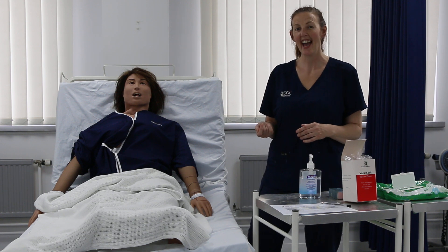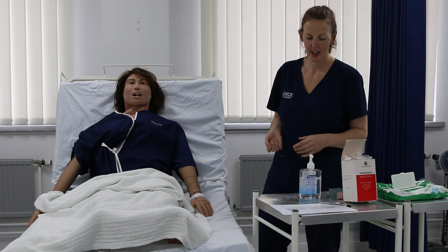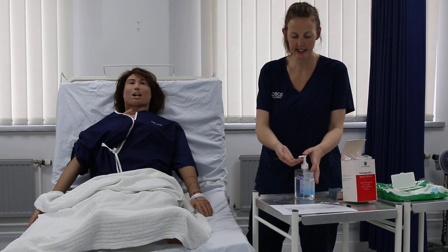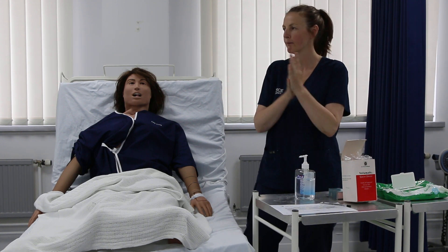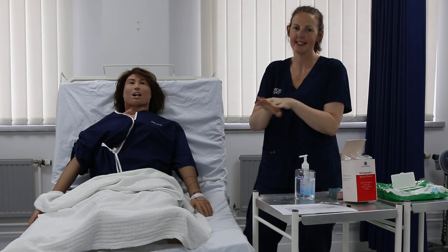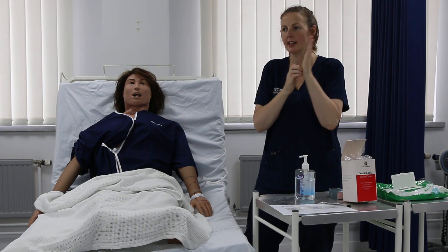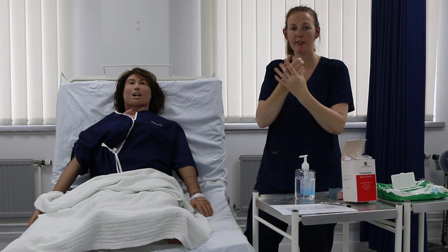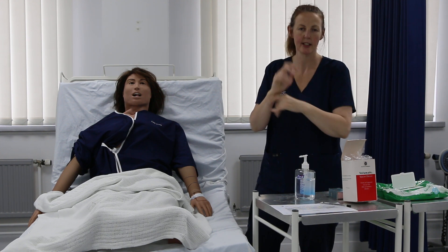Let's have a run through of this clinical skill. I'm going to make sure it's safe to approach the patient. I'm going to gel my hands with antibactericidal hand gel — palm to palm, backs of hands, fingers interlaced, fingers interlocked, tips of fingers, rotational rubbing of thumbs, rotational rubbing of wrists.